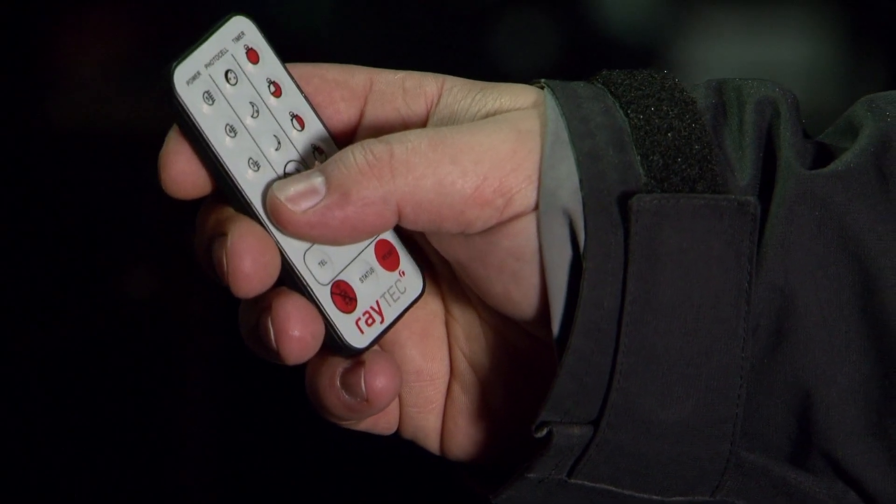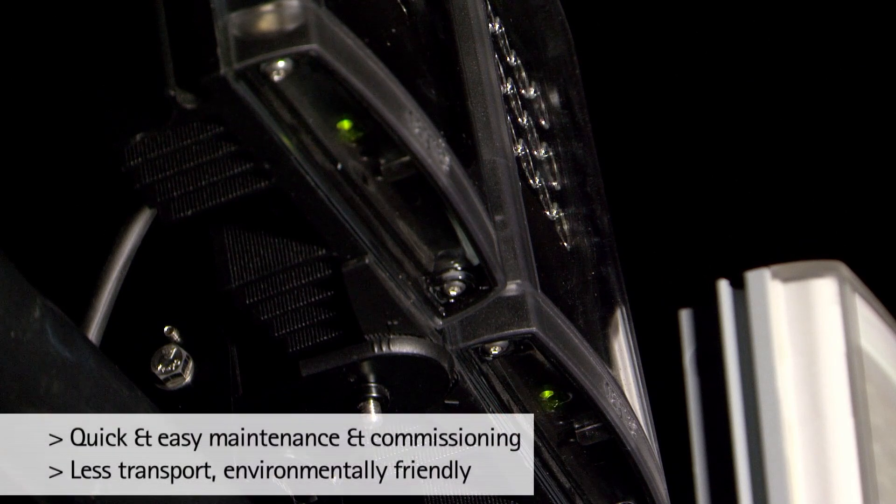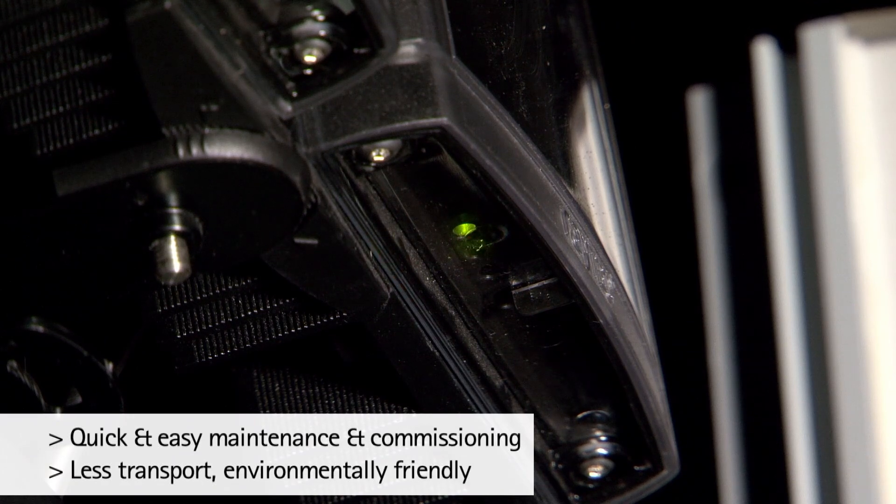You also have a remote control so you can make adjustments such as change the power level, change photocell sensitivity, and advanced adjustments as well — all from ground level, so there's no need for a ladder, there's no need for a cherry picker, very easy to do so. Next we have the LED status indicator which allows easy maintenance and commissioning from ground level without the need again for a ladder.